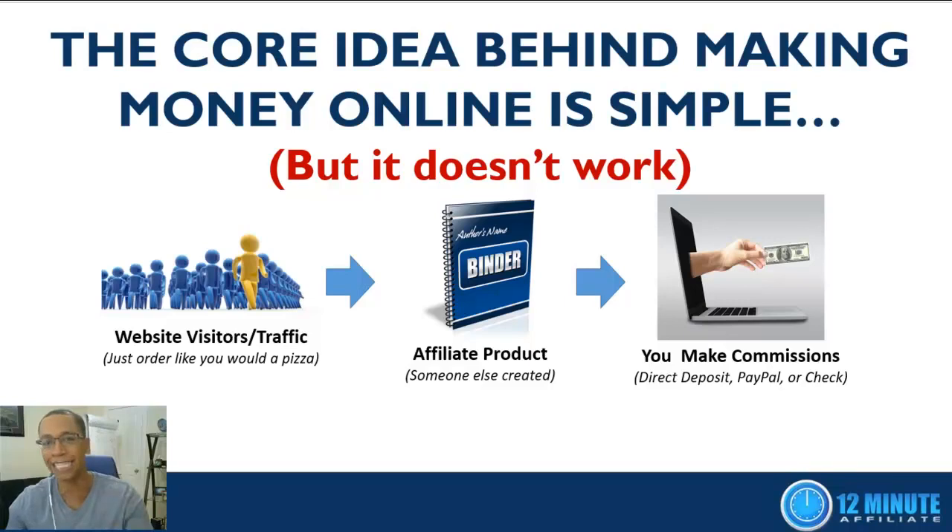The core idea behind making money online is actually really simple, but it doesn't work — let me explain. If we want to make money online, we start with website visitors, commonly known as traffic. You have to have people visiting a website to buy stuff. If you don't know how to get traffic, don't worry — once you become part of the 12-Minute Affiliate family, you can literally log into your members area, click a button that says 'get traffic,' and order as much or as little as you want based on your budget.